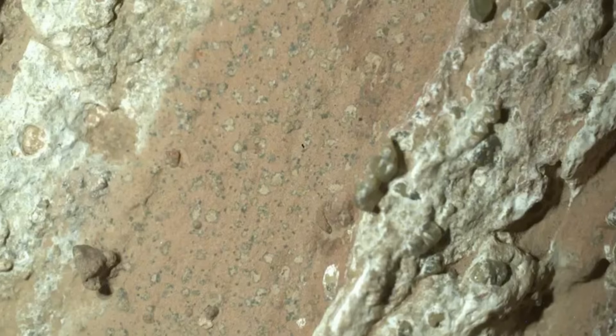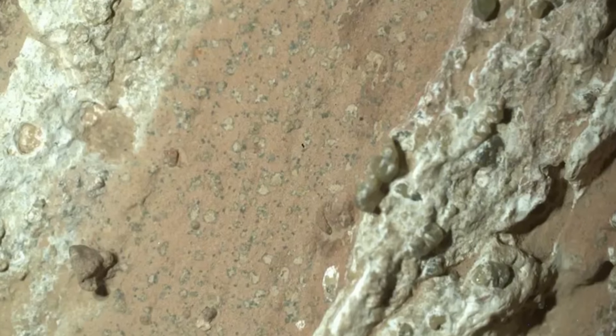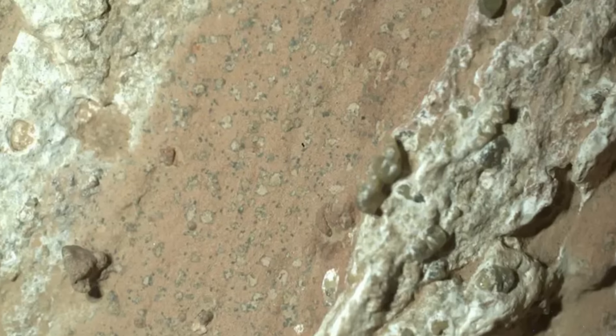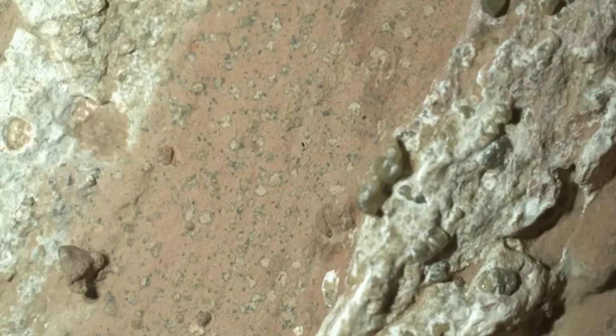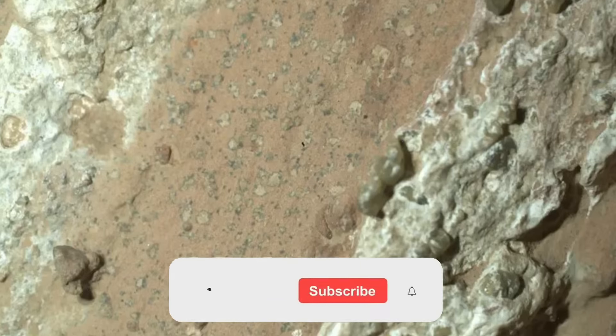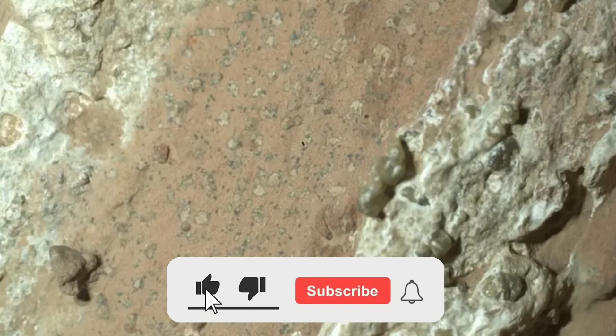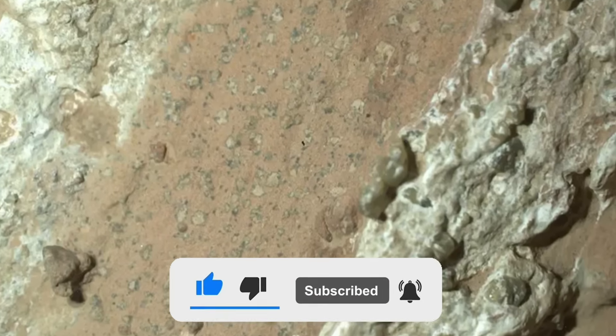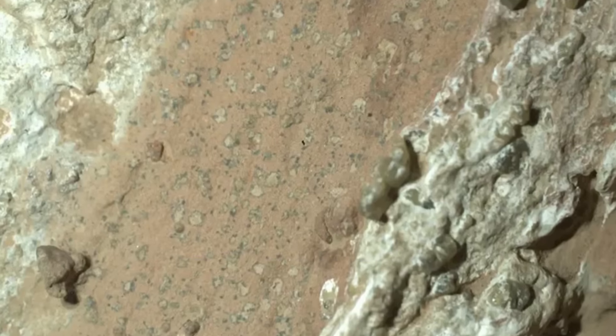If this content helped you better understand what's happening on Mars, it makes all the difference if you hit like right now. That tells the platform it's worth recommending this video. And if you enjoy science, astronomy, and space exploration explained clearly and directly, subscribe to the channel and turn on notifications. That way, you won't miss the next discoveries. Thanks for watching, and see you in the next video.